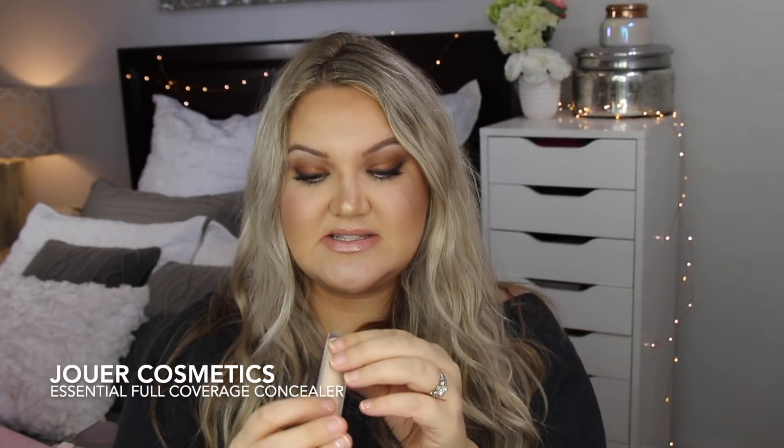A combo I've been loving for my under eyes is this Jouet concealer. I've talked about it before - it's the Essential High Coverage Liquid Concealer, Creaseless Soft Matte, and it has hyaluronic acid for plumping your under eyes and fine lines. The color I use is Chiffon - it's pretty light with a bit more yellow than I typically go for, but I've been loving it. It's full coverage and I only need a tiny dot. I blend it out and it's just beautiful - doesn't dry out the under eyes and doesn't crease.